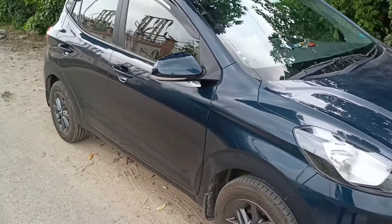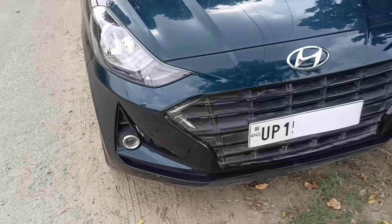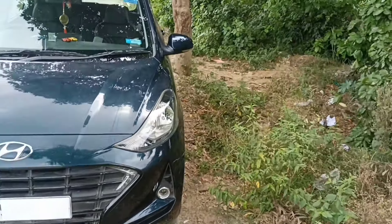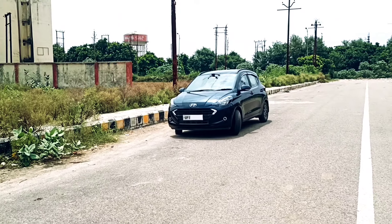You have got alloy wheels, a fog lamp, DRLs, and a lot of cabin space — all at a great price. If you like this video, please share, comment, and subscribe to CarSala for more videos.